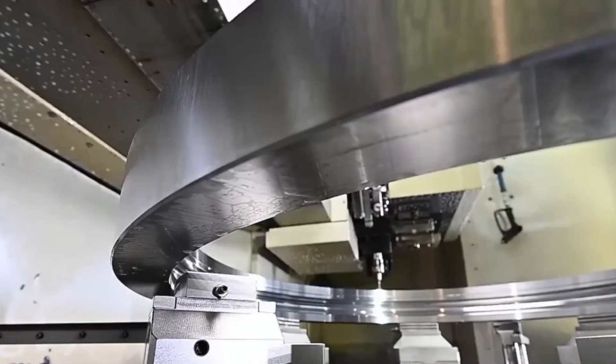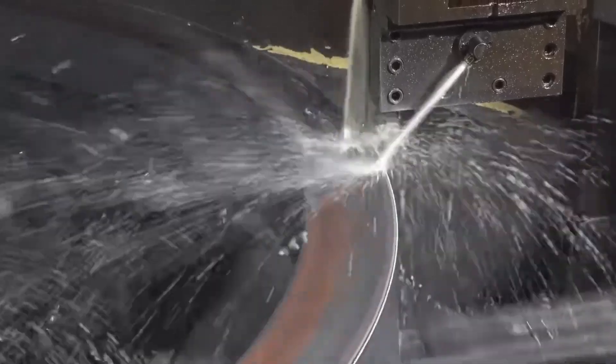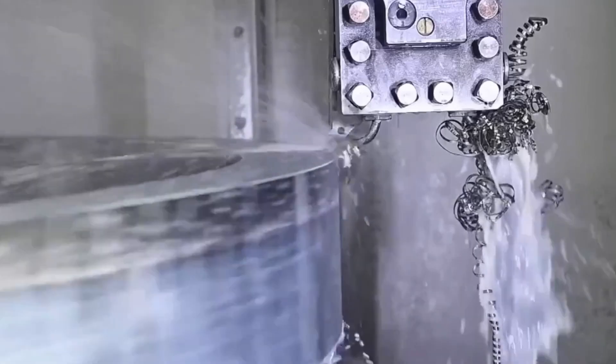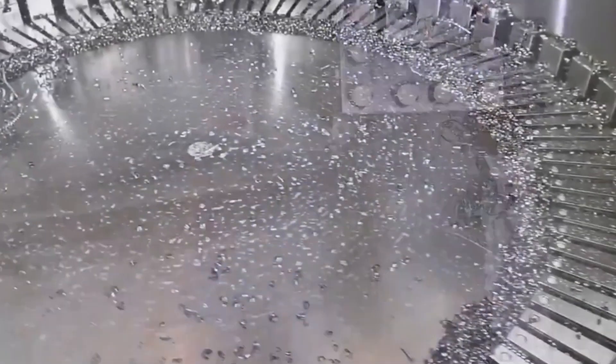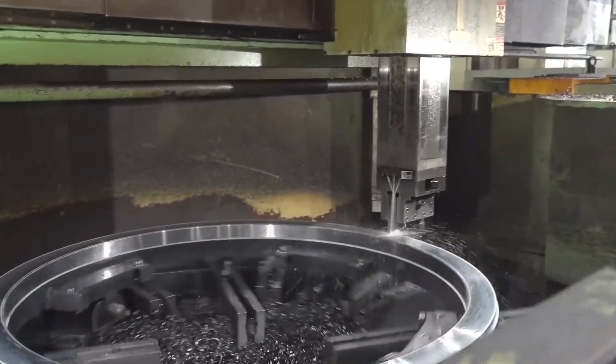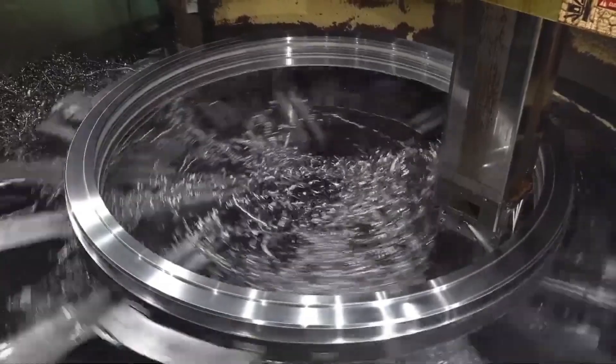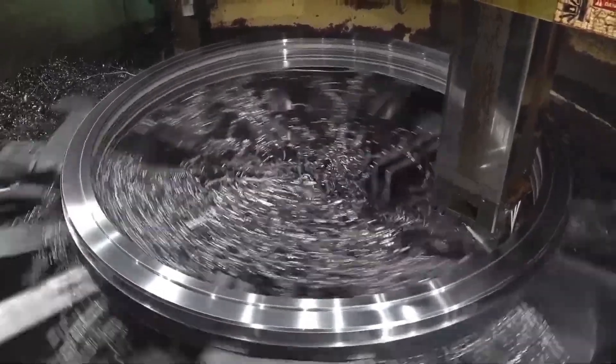In this stage we're not looking for final perfection. The goal is to remove all the extra material and give the gear its basic shape—flattening the surfaces, cutting the center hole, and forming the outside circle. Giant cutting tools spin at high speeds, shaving off thick chunks of steel. You'll see sparks flying, coolant spraying, and metal chips pouring off like water. It's loud, intense, and impressive to watch.